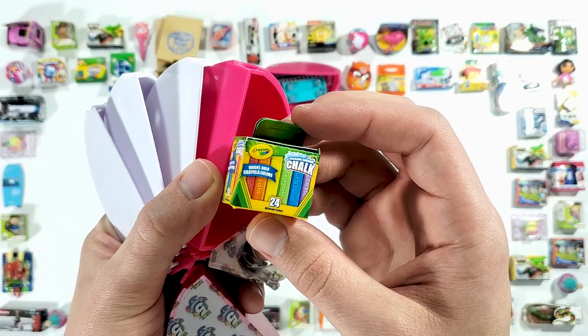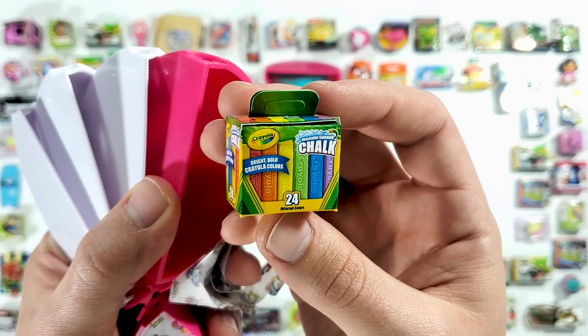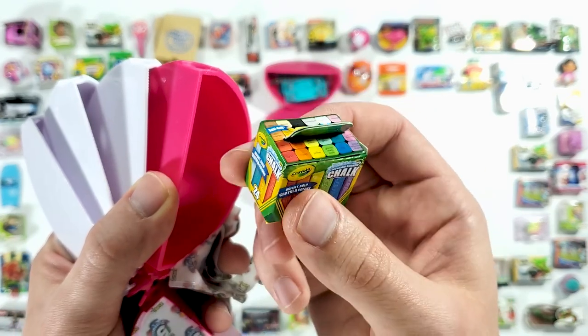And in here we have the Crayola chalk — the washable sidewalk chalk. This is pretty bulky, pretty big package.